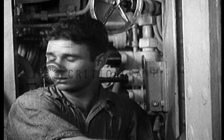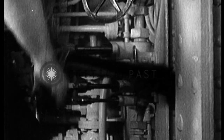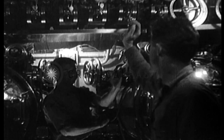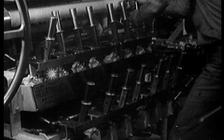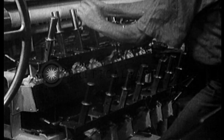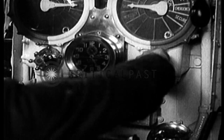When all is ship-shape below decks, the order to submerge is given. The oil-fed diesel engines are switched off, and the power replaced by that of huge storage batteries. The diesels require an air supply to operate, and so electric motors are always used when submerged. They are slower, but are silent and require no oxygen.